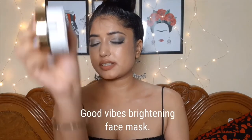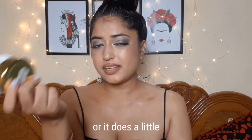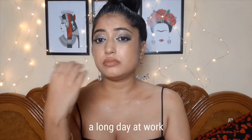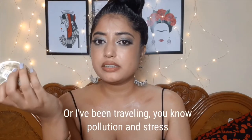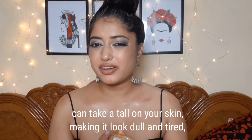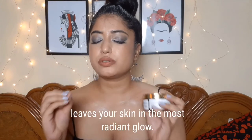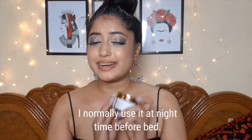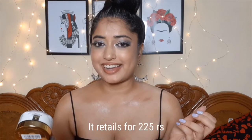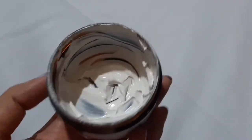Good Vibes Brightening Face Mask. Truth: it does not really brighten your skin — maybe a little, but I haven't noticed much difference. Why I love it though: after a long day at work or traveling, when pollution and stress make your skin look dull and tired, this mask gives you a fresh feeling again — it leaves your skin with the most radiant glow. I use it at night before bed. Retails for about 225 rupees for 50 grams.